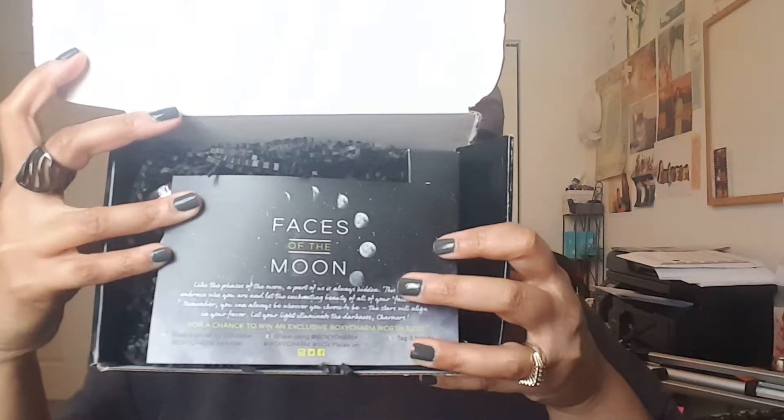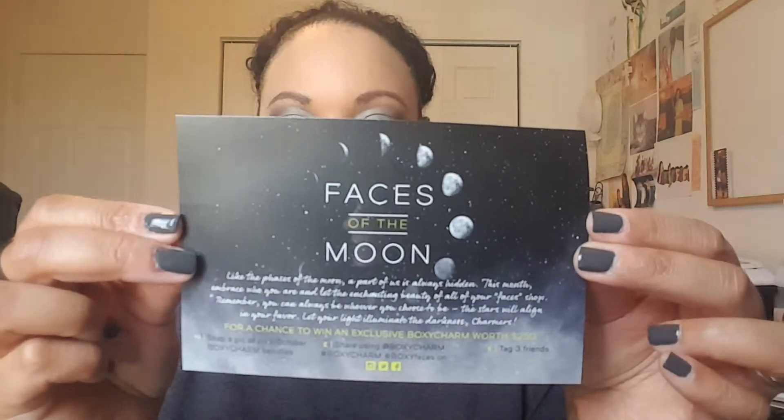The theme for this month is Faces of the Moon, and this says like the faces of the moon, a part of us is always hidden. This month embrace who you are and let the enchanting beauty of all of your faces show. Remember you can always be whoever you choose to be. The stars will align in your favor. Let your light illuminate the darkness charmers — and that's what the card looks like. So let's go ahead and dig in.